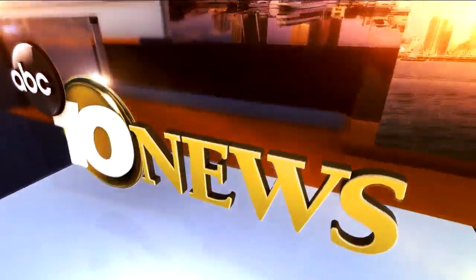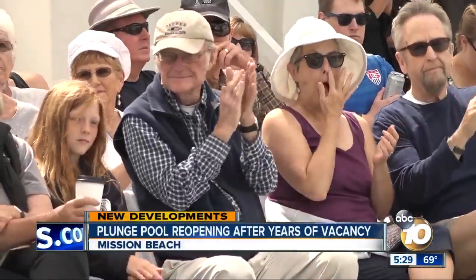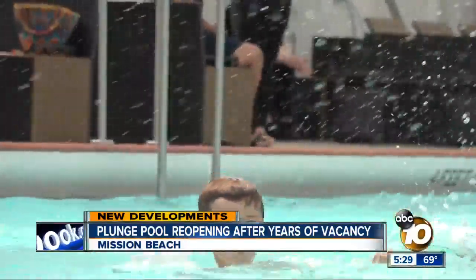Live from the Scripps Studios, this is 10 News. History revived in Mission Beach, and it's just in time for the 4th of July — the plunge reopening. As 10 News reporter Amanda Brandeis explains, it's been years since the public's been able to take the plunge.